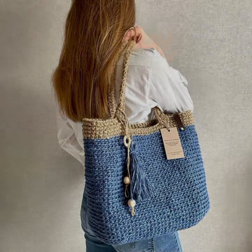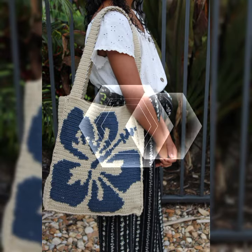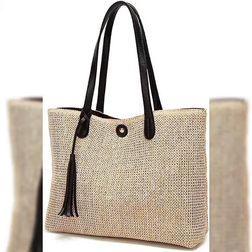Bismillahirrahmanirrahim, Assalamu Alaikum. Welcome to my channel SS Creations. How are you guys? God bless you all.